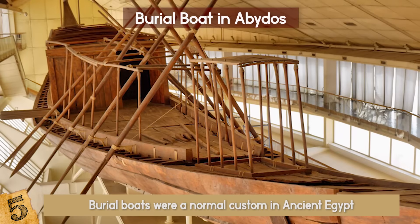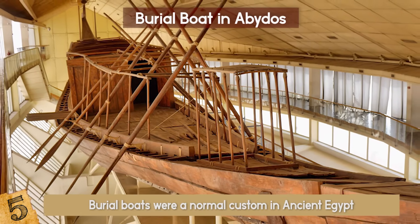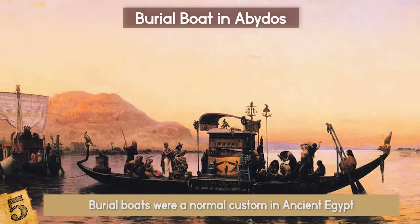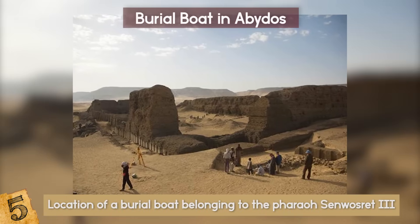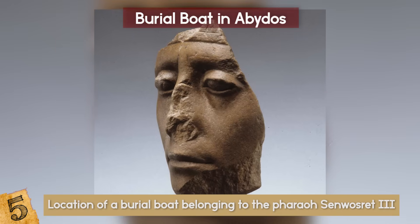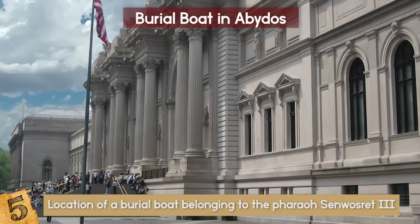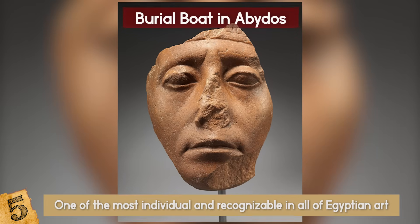Number 5: The Burial Boat in Abydos. Burial boats were a normal custom in ancient Egypt, as many pharaohs were buried this way. The whole idea behind a burial boat is to have a resting place for the pharaoh before reaching the Undying Lands. On the desert site of Abydos, archaeologists found the location of a burial boat belonging to the pharaoh Senwosret III. According to the Metropolitan Museum of Art, the face of Senwosret III is one of the most individual and recognizable in all of Egyptian art.